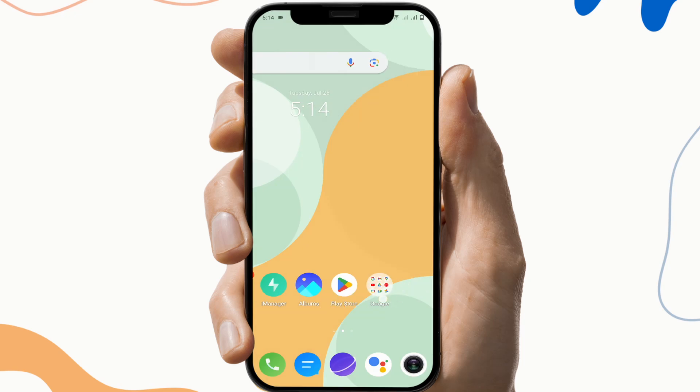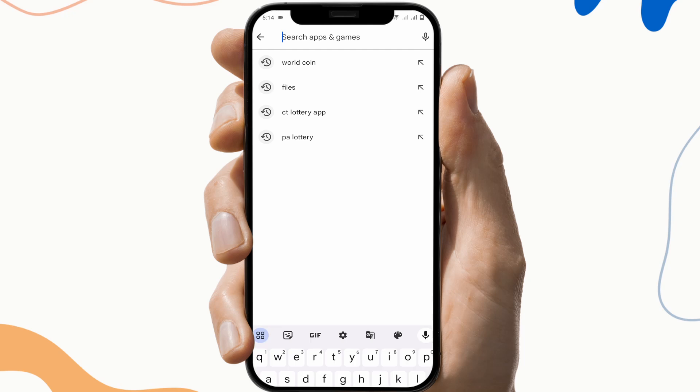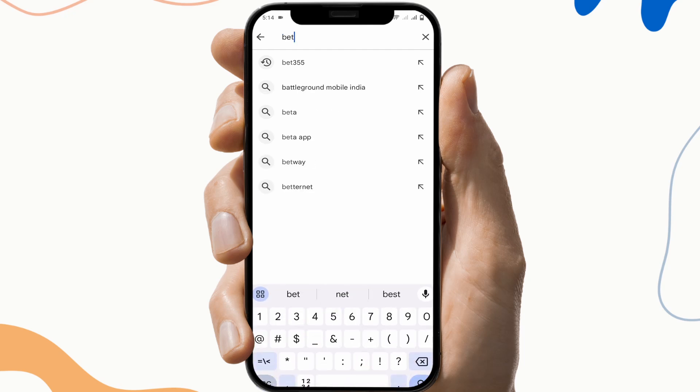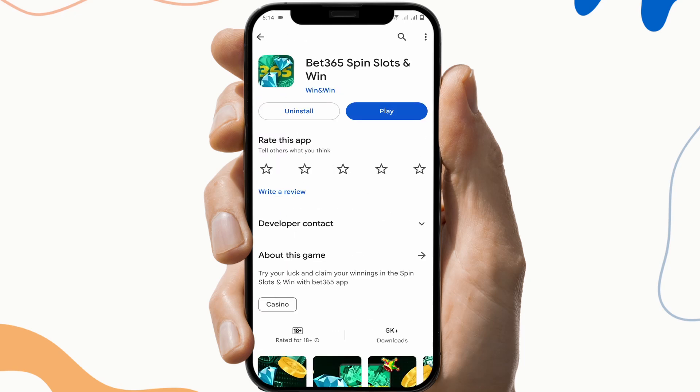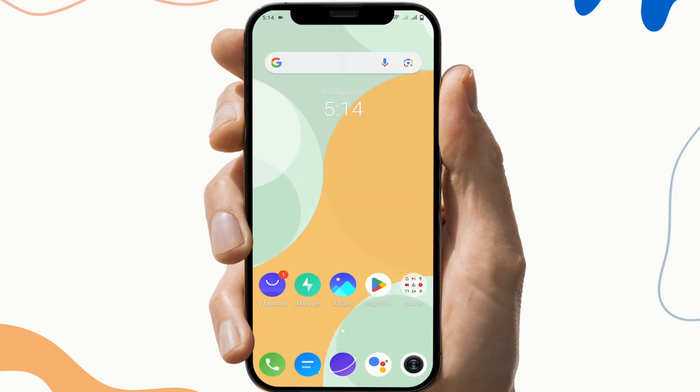The next fix is to update the application. To do this, first go to the Play Store, search Bed 356, and check if there is any update available. If the update button is available, click on it and update the application, then check if the application is working or not.